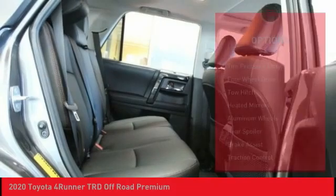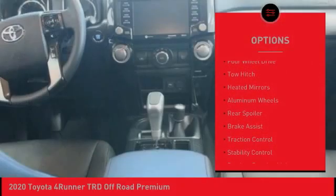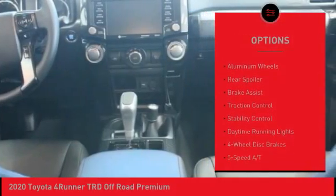Here are some of this vehicle's great options: tire pressure monitor, four-wheel drive, tow hitch, and heated mirrors.